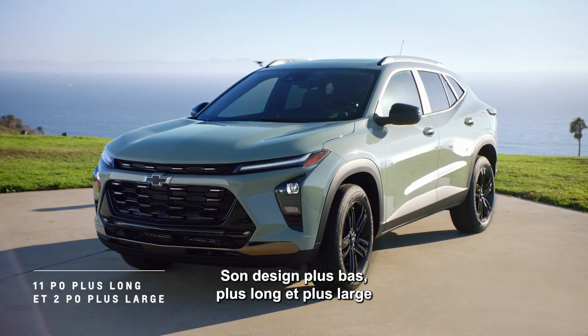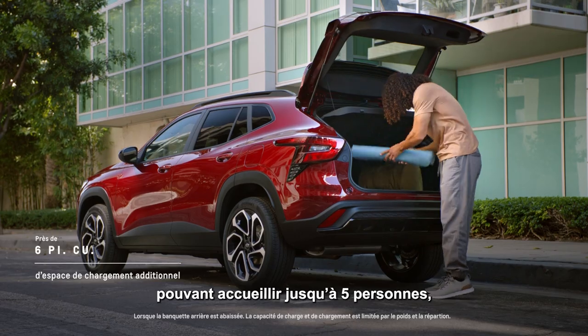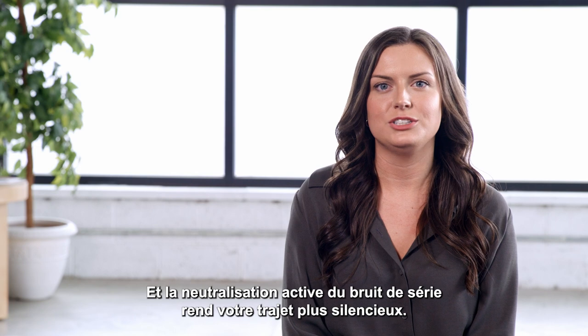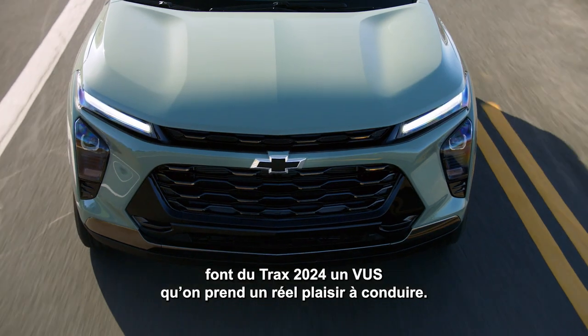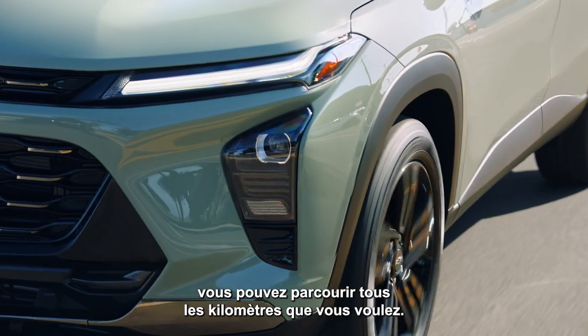Its lower, longer, and wider design allows for a roomier interior, with more cargo capacity and comfortable seating for up to five, while standard active noise cancellation ensures a quieter ride. All this comfort and cargo room give way to a seriously fun-to-drive SUV with great fuel economy, letting you focus on the road ahead.